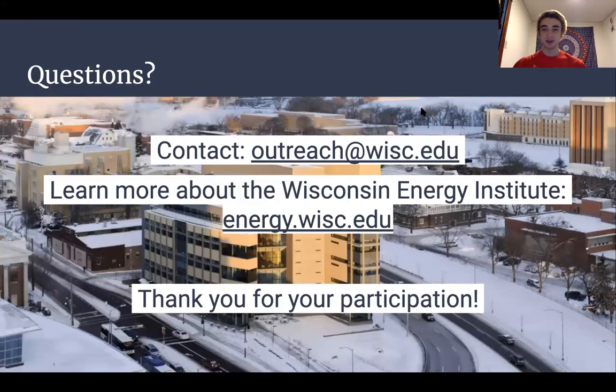Awesome — that concludes our microgrid mapping activity. Thank you so much for participating today. If you'd like to get in touch with us, you can contact outreach@wisc.edu. And if you'd like to learn more about the Wisconsin Energy Institute, you can go to energy.wisc.edu.